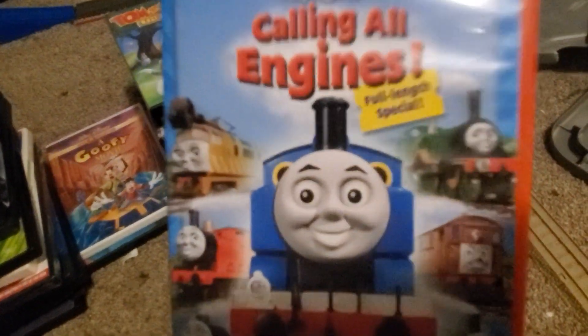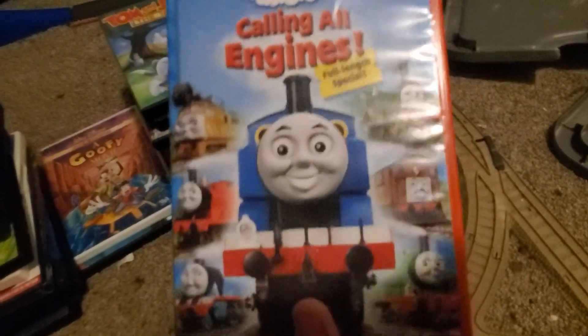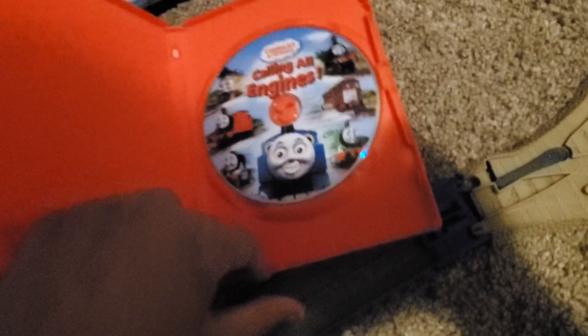Up next we have Calling All Engines — the first ever Thomas full-length special, which is basically a movie. Here's the front, the back, and the side. This is the widescreen pressing, and here's the disc.